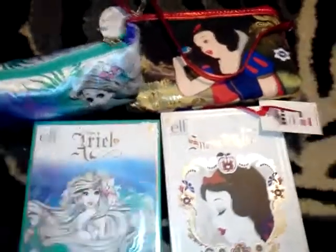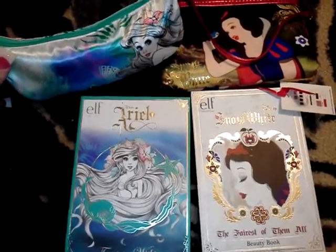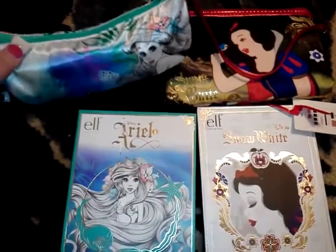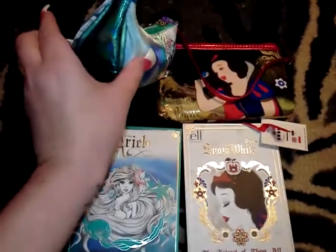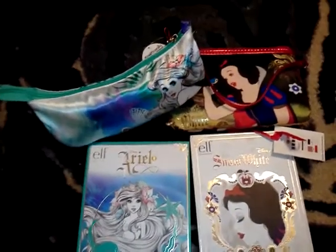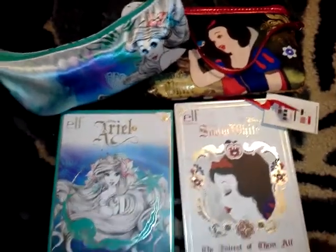There are both of them side by side. They do have a lot more stuff in the collections other than just the beauty book and cosmetic bags, but that's all I wanted to get. I have so many cosmetic bags already — it was a little bit of a splurge to even buy them. They had smaller ones and bigger ones; I got the medium-sized one.